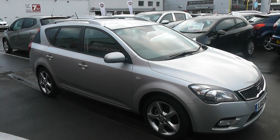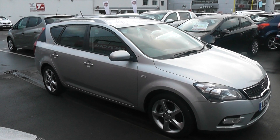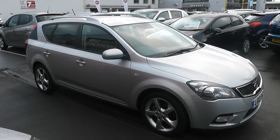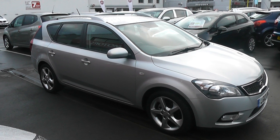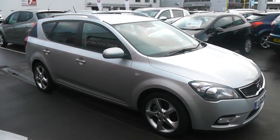Hi and welcome to Wessex Carriages Gloucester. The car we are looking at today is the Kia Ceed SW. This car has a 3 spec which is one of the highest specs that Kia offer on the SW. The car has a 1.6 litre diesel engine in it, it's a 5 door, and it comes finished in a silver paint.